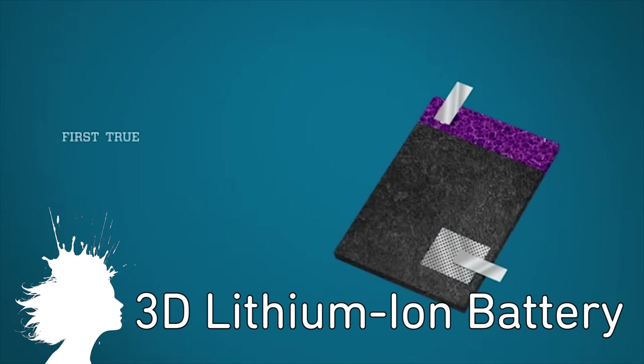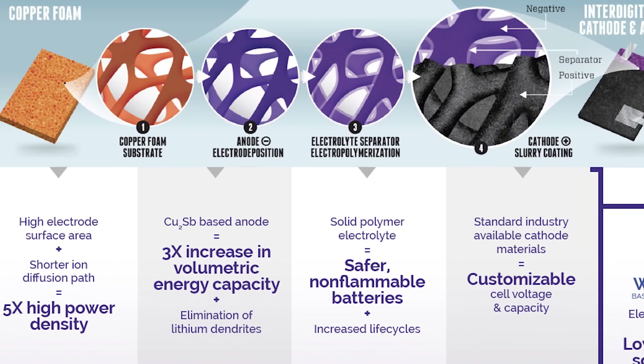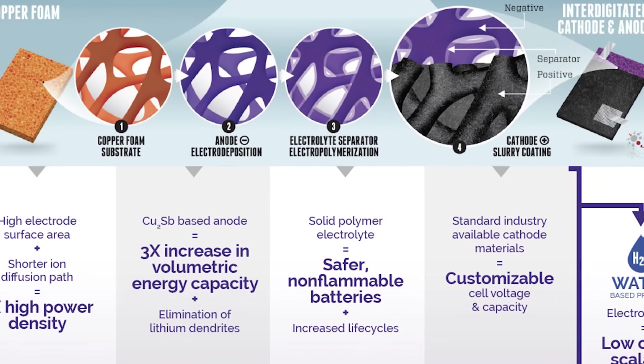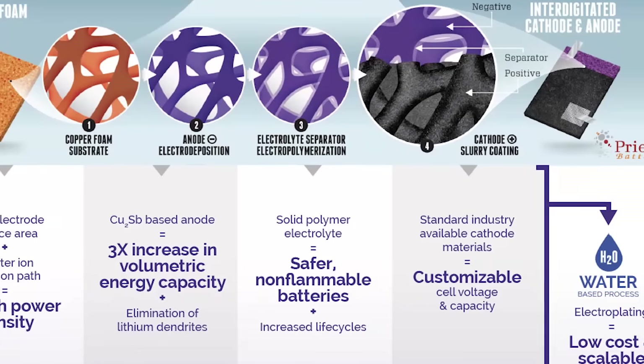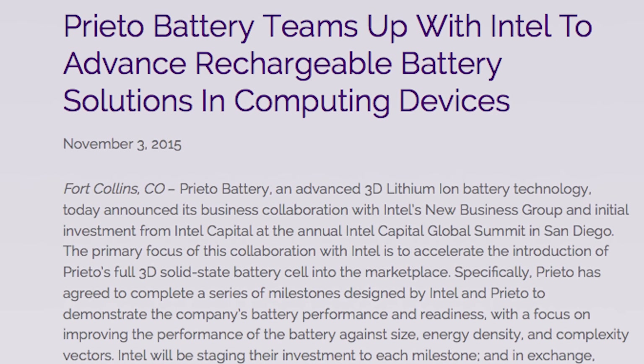Creato Battery is a 3D porous lithium-ion battery. In development for nearly 5 years, they recently created the first successful 3D battery that can be charged, discharged, and hold a charge, and just announced a partnership with Intel.